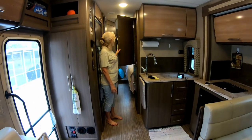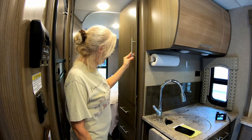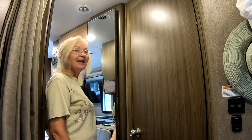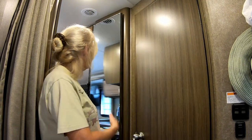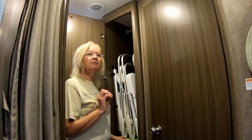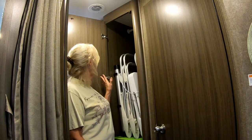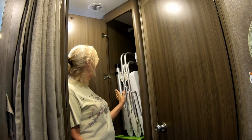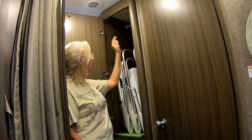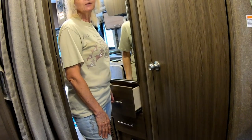Now we're moving into the hallway. We have this nice cabinet here with three shelves that we use for storage. There are two cabinets below — this is Joe's side of the hallway where he has his clothes and different things. On the other side of the hallway is another closet with a nice mirror on the outside. One of the cons of the Thor Axis 27.7 is there really is not a lot of outside storage space for bigger things, so we've chosen to use this cabinet for our chairs, our table, our fan — things we use outside under the awning. It's a nice tall closet with a place up top to hang clothes. Down below on my side are my drawers for my clothes and those kinds of things.